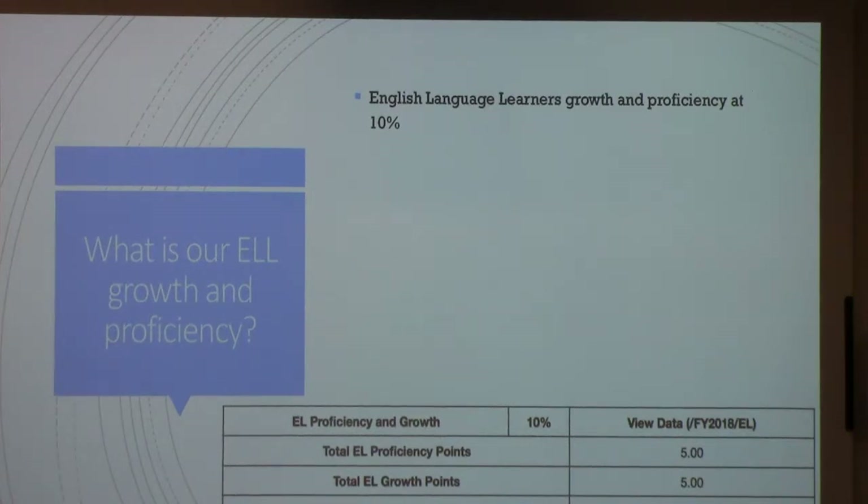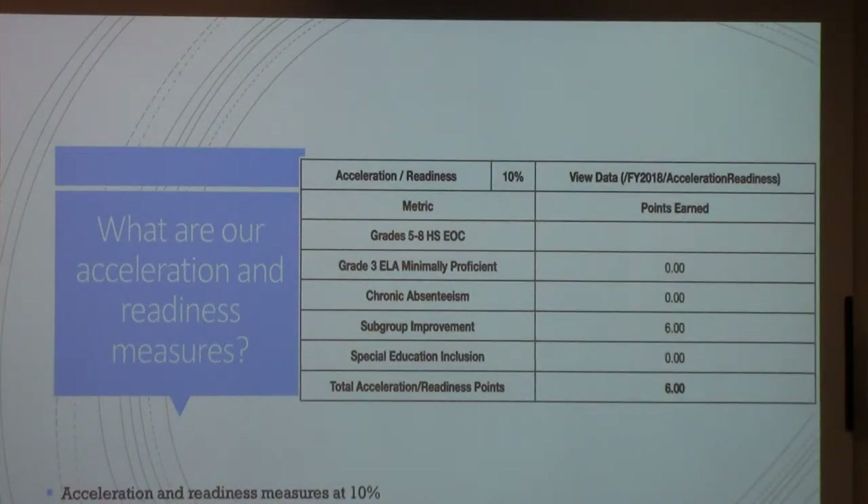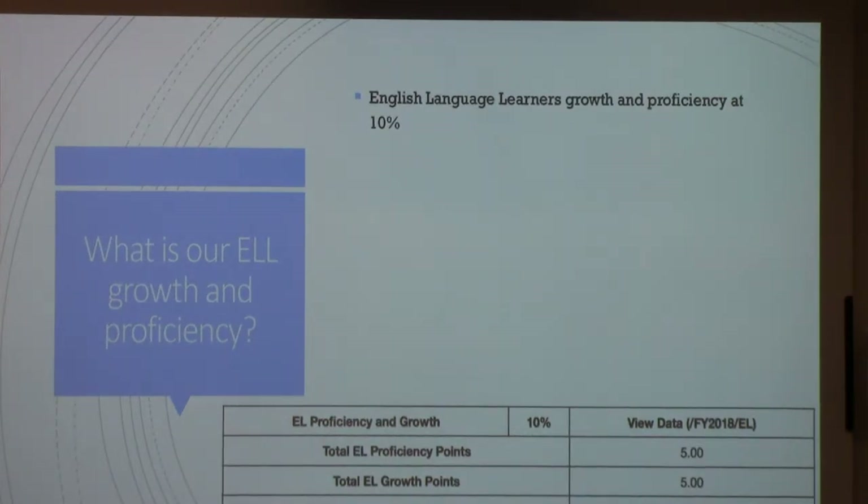This is our ELL — English Language Learners Growth and Proficiency. Our English Language Learners did quite well. You have to have more than 20 English Language Learners to qualify for these points, and they have to be there for a full academic year. Last year we didn't get any of these points — we had more than 20 ELL students, but they weren't here for a full academic year. This year we just happened to have more kids who stayed the full year, so we got those points. If you don't get these points, your total possible is only out of 90 points.